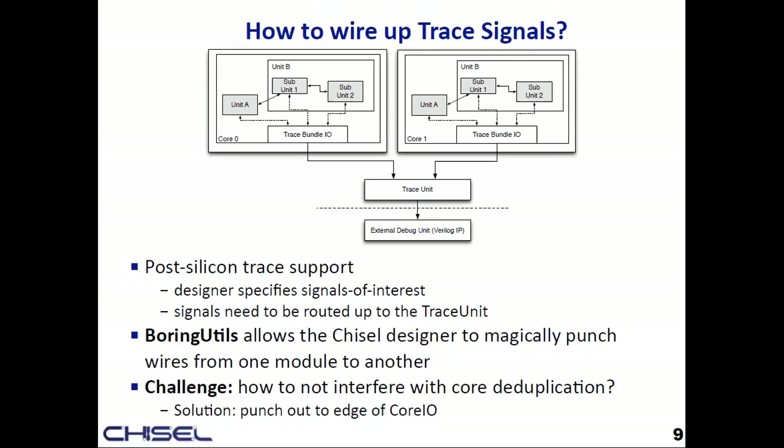The challenge was that we had multiple cores in the project and we wanted Chisel to see them as identical for deduplication — telling the physical design team to give us one core and then stamp it. So we could only punch signals out to the very edge of the core boundary; if we tried to punch all the way out, the deduplification pass would have failed.